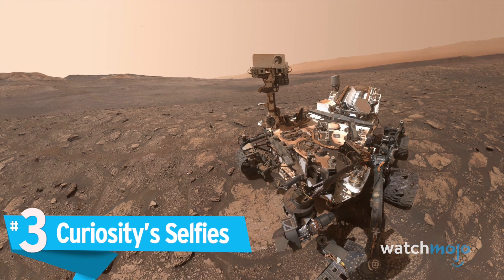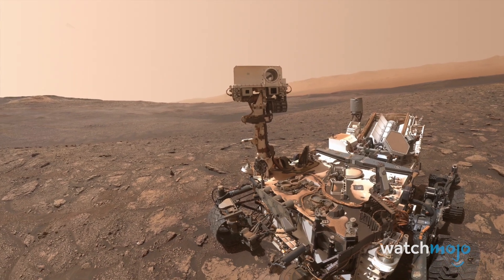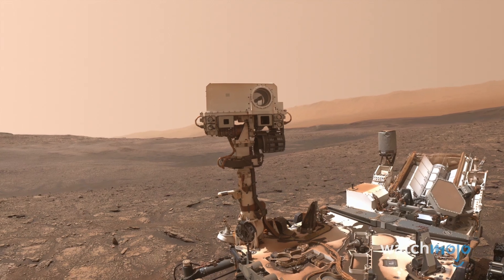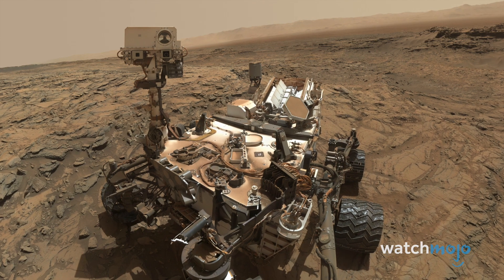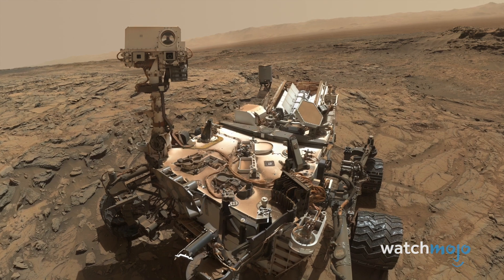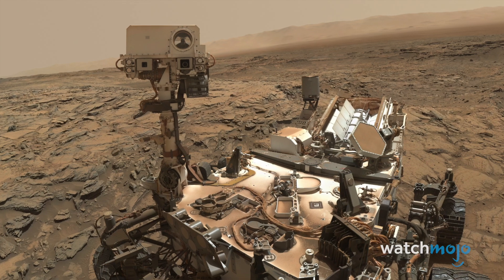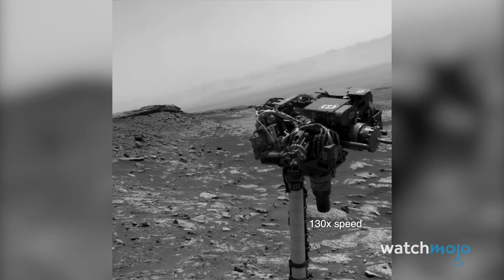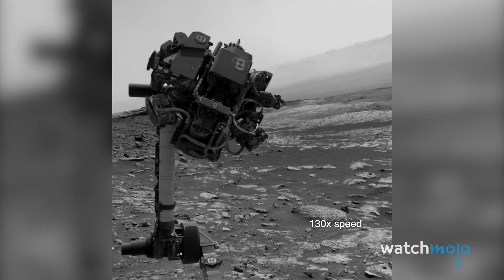Number 3: Curiosity Selfies. It's not just NASA scientists who get attached to Mars rovers — they've captured the public imagination for years. None more so than Curiosity, who in 2012 sent back the first-ever selfie on an alien planet. Since then, it's sent back numerous, more polished selfies of its adventures. According to NASA's Jet Propulsion Laboratory, it takes 86 separate images to create one panoramic selfie, which is why you never see its robotic arm in any of the shots.